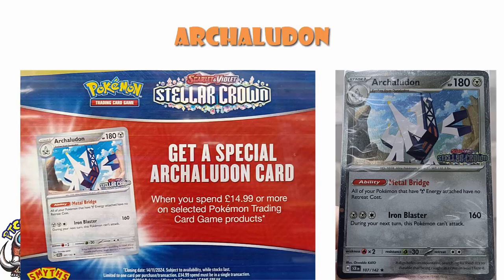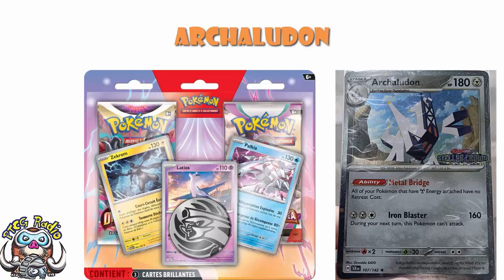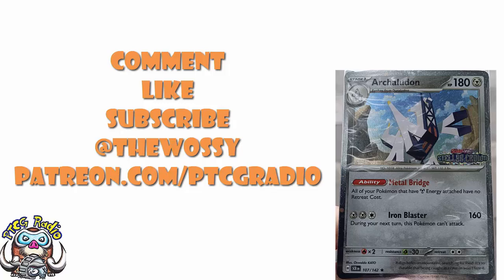So there we go — we've got a Decidueye EX box, which is cool; we've got ourselves another box with some promos, which is pretty cool; and we've got some new products and a new promo. What of this stuff are you going to be picking up? Are you surprised we've got a different stamp on our Archaludon? Are you jealous? Let me know in the comments section — go nuts, be nice. Make sure you like this video, subscribe to this channel, follow me on Twitter at TheWassie, and please do consider checking out patreon.com/ptcgradio where you can support the channel, get bonus podcasts, and get shout-outs like the lovely Andrew Kincaid. Look after yourselves till next time. Thank you very much for watching. My name's Ross, and you've been watching PTCG Radio.